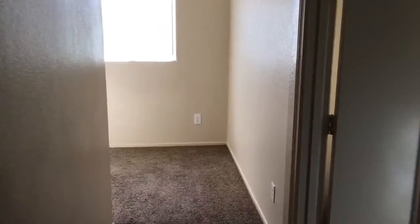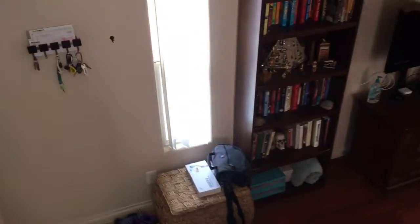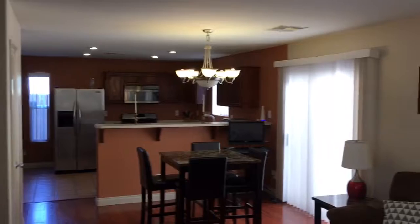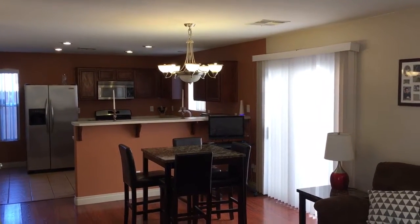Again, the property is in the Via Fiore subdivision in Southern Highlands. It will be available starting on February 23rd, 2017. The listing price is going to be $219,900. For any additional information, please give us a call at 702-758-4699, or send us an email at info@zalerproperties.com. Thank you very much for looking.